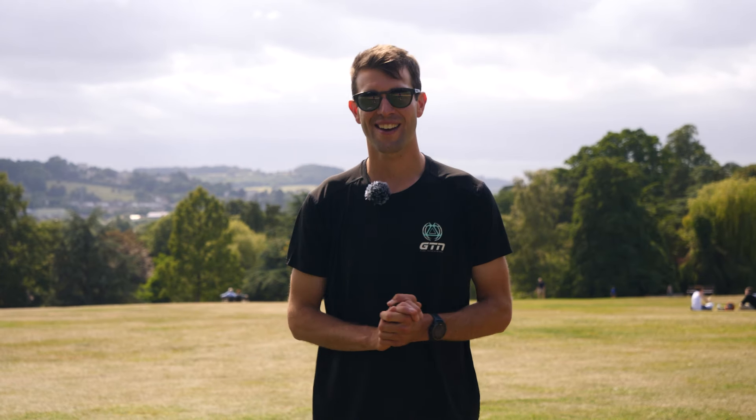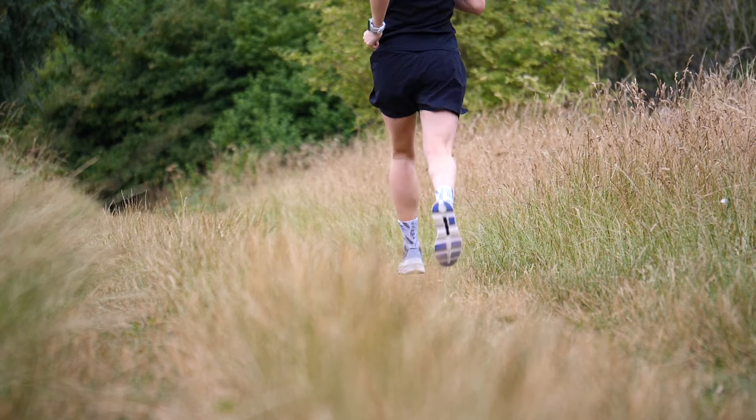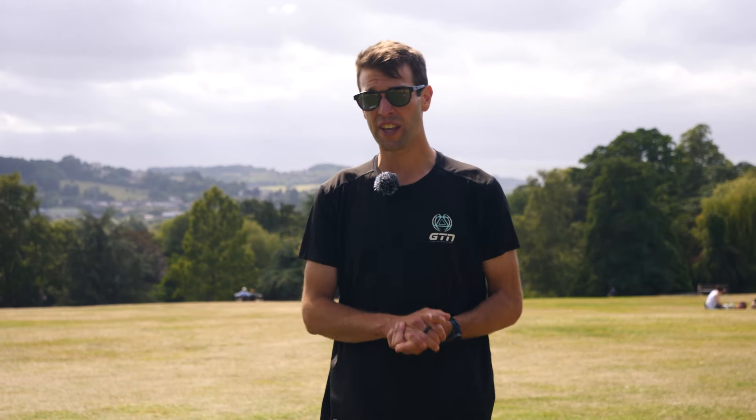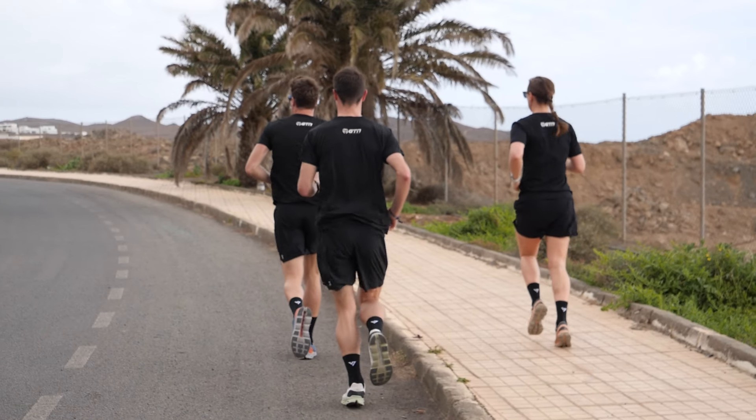Tip number one: start slowly. Once you've decided that you're going to use running to lose weight, your motivation is going to be high, and you may find yourself wanting to jump into burning those calories quickly. If you start out too fast, too soon, you could find yourself overly tired, overly hungry, and ultimately find yourself actually running less and eating more, which isn't what we want.